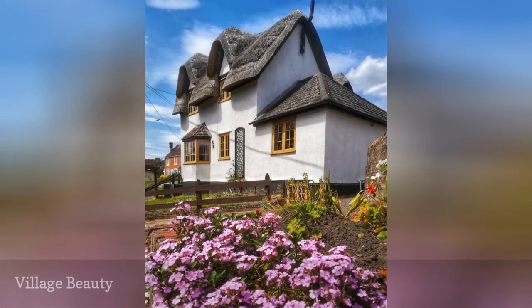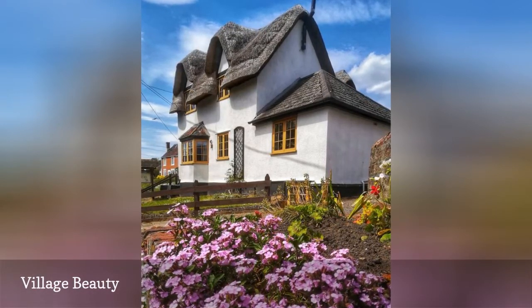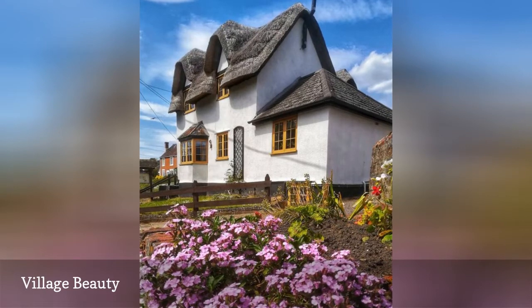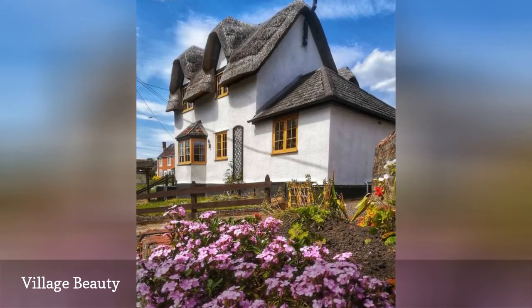Photographer Corinna takes stunning pictures of the villages near her home in Wiltshire, England. This particular cottage is her favorite, and has an authentic thatched roof, curved dormers, wood-framed or casement windows, and a lovely garden.